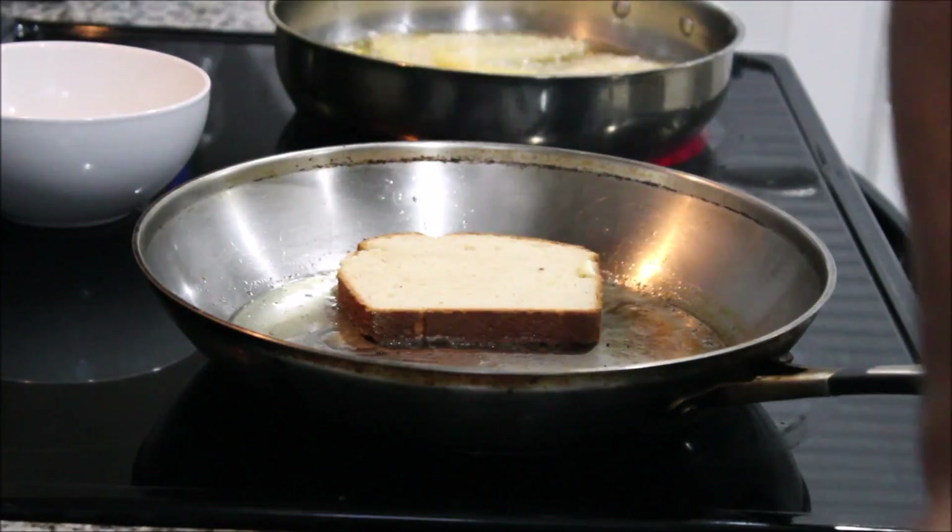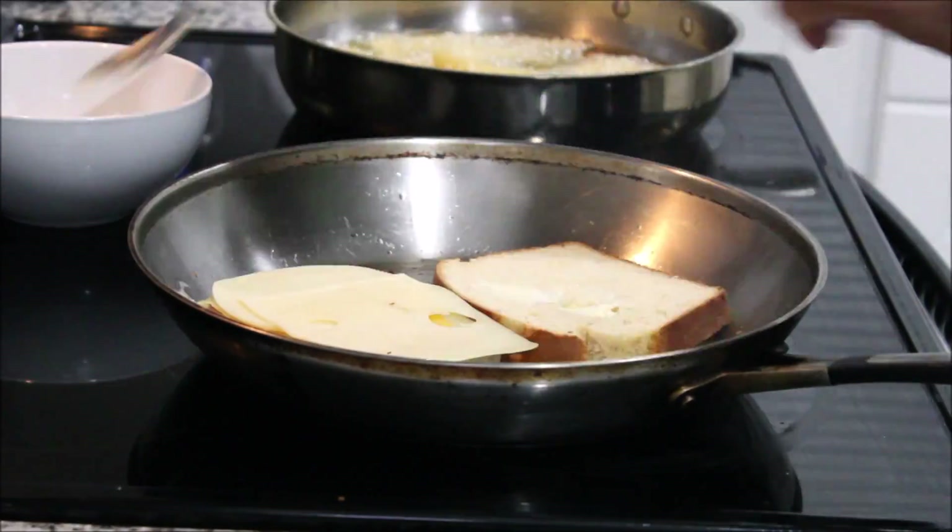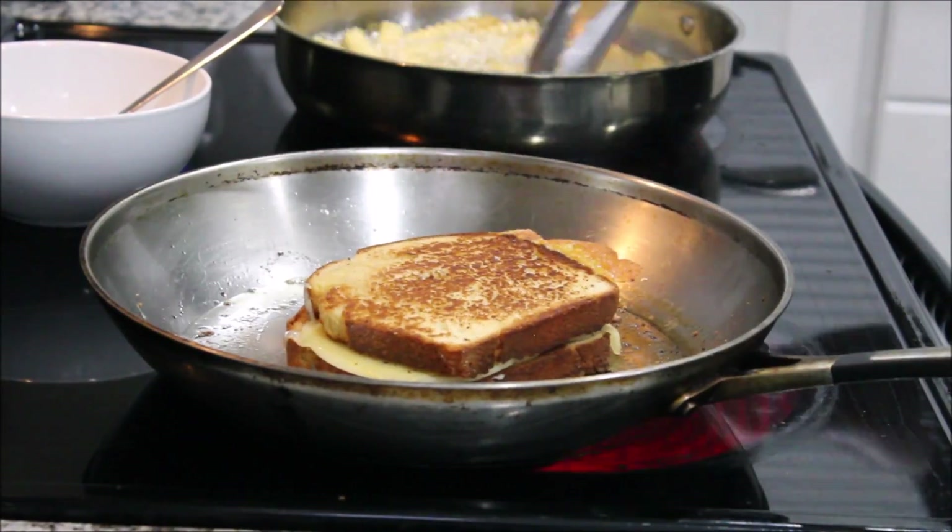The second one is going to be the cheese. We have a sharp cheddar, provolone, and classic Swiss to give it great flavor.